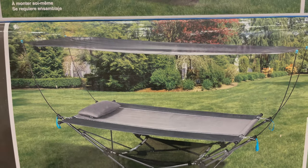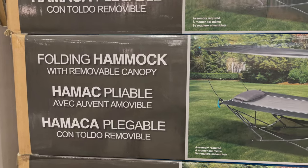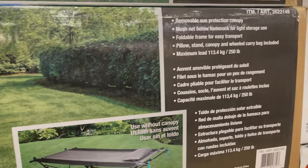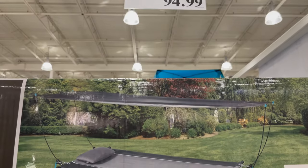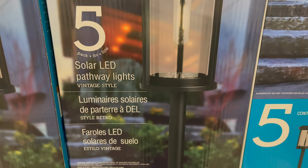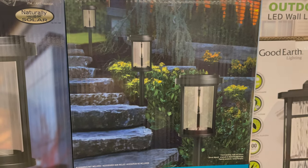This is a folding hammock with a removable canopy. It is so cute. You can get it only for $94.99. This is a five-piece solar LED pathway lights set. You can get it only for $49.99.